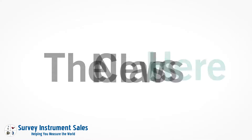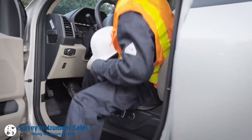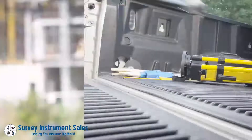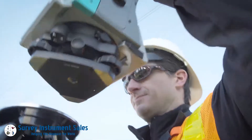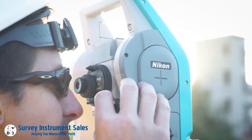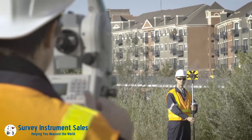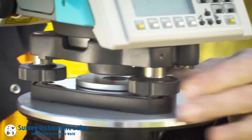The new class is here, introducing the professional's choice total station — let productivity reign. The new Nikon XS total station is lightweight, highly portable, and easily managed. The Nikon XS packs power with its smaller and lighter design, meaning less fatigue in the field with fewer mistakes.